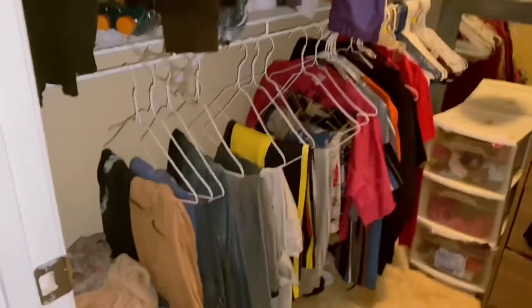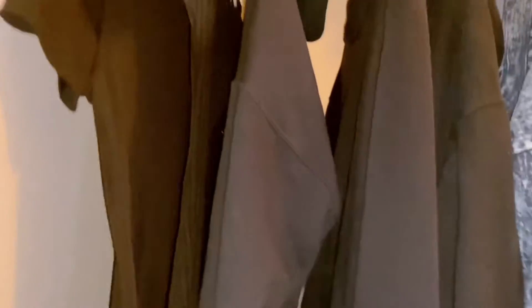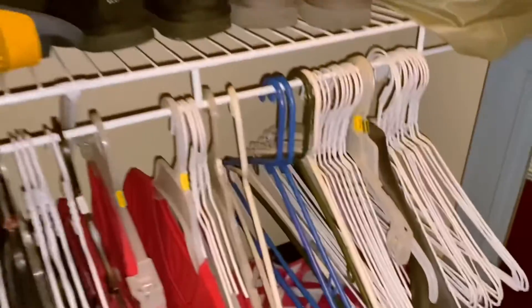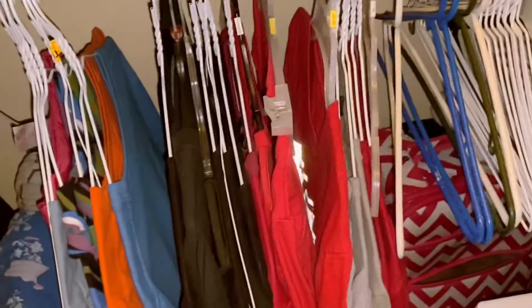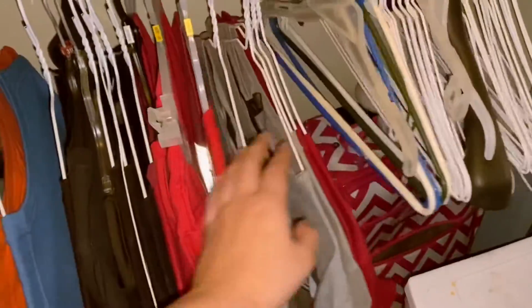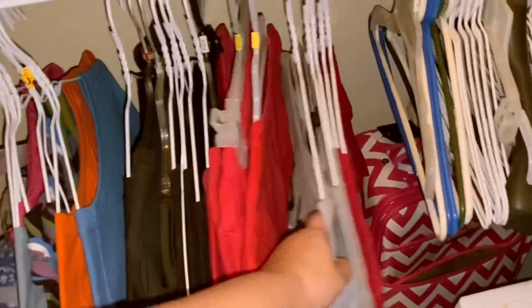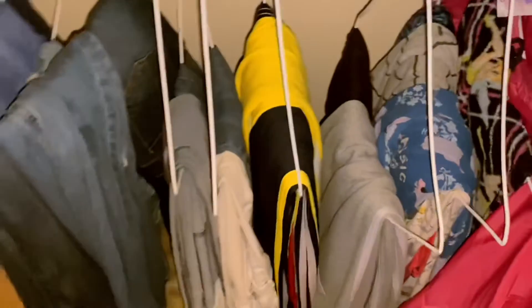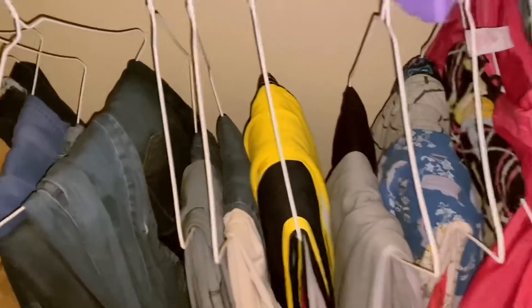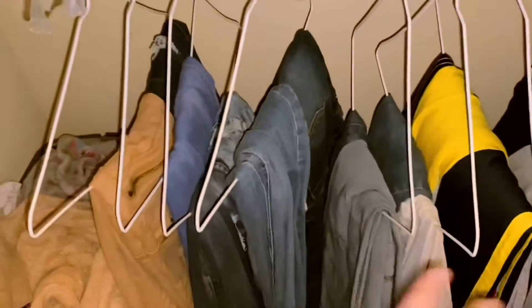Now for the closet. This is my dirty clothes basket. I have all my jackets and stuff, winter stuff, my hangers. Shirts — I try to do color coordinated but I messed up now. I have red, gray, black, blue, orange. And then these are my pants like night pants, sweatpants, leggings, jeans.